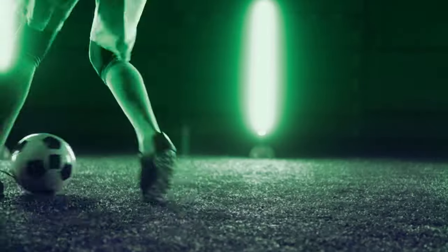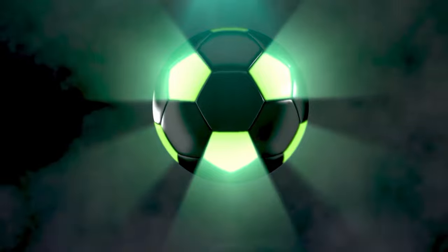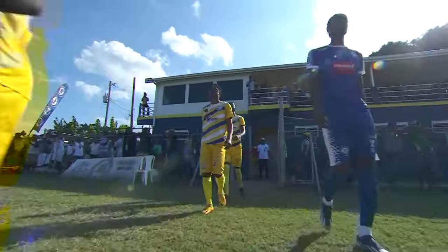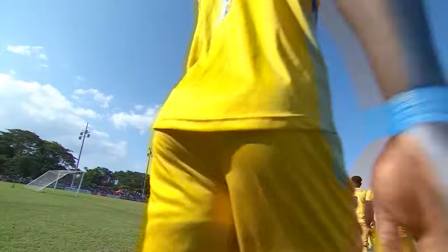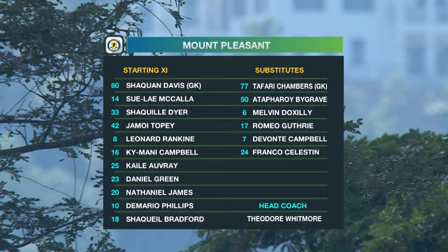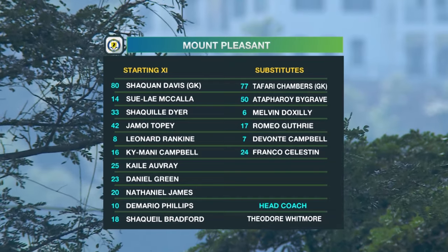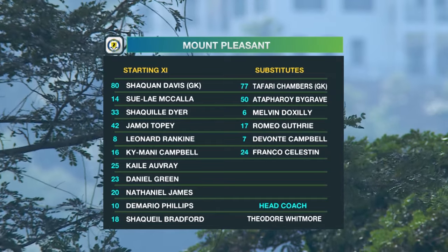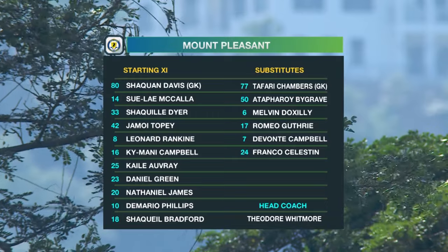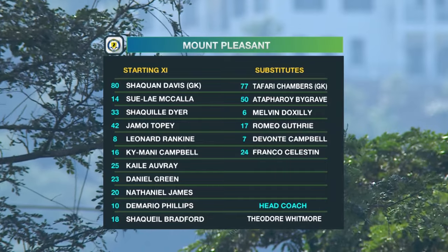Welcome back to JPL in 30. The second game of the doubleheader saw defending champions Mount Pleasant facing a tricky tie against the resurgent Mullines United. Mount Pleasant are playing in a 4-2-3-1. Shaquan Davis is back between the sticks, fresh from a national team call-up. Captain McAuliffe, Diane Tope in the defensive line, Ranking, and Kimani Campbell also get starts. Exciting prospect Cale Overy, the young 20-year-old Trinidadian, Daniel Green in good goal-scoring form, Nathaniel James — another Trinidadian — Demario Phillips, and point man Shaquille Bradford, their leading scorer with nine goals on the season.